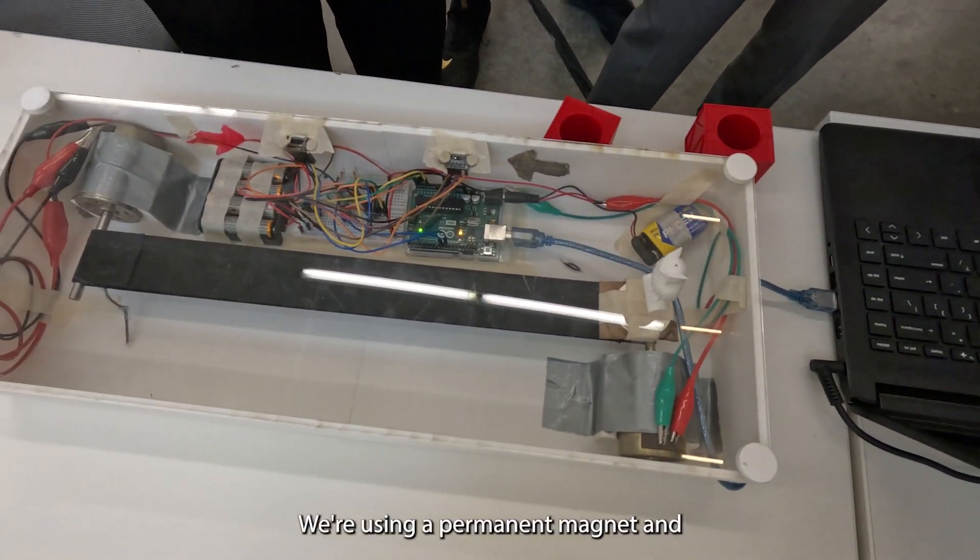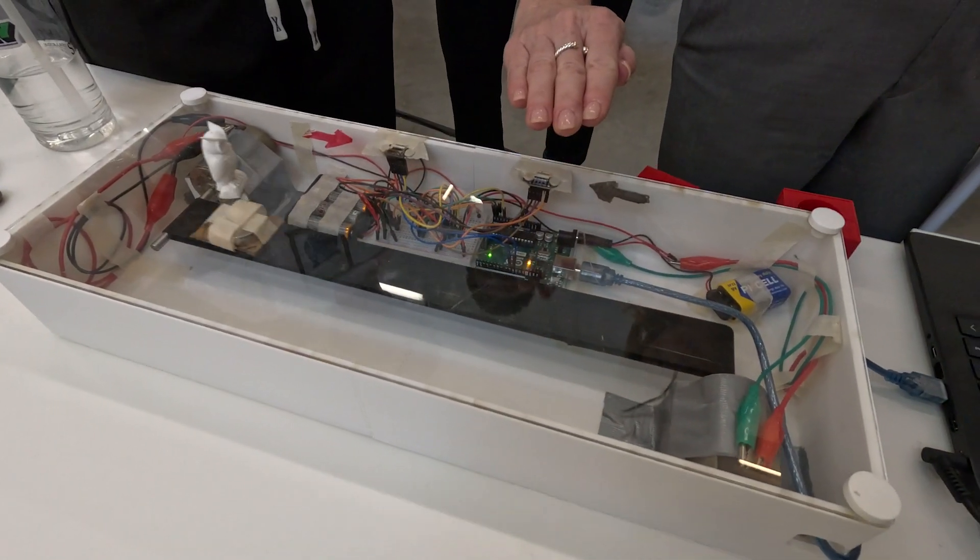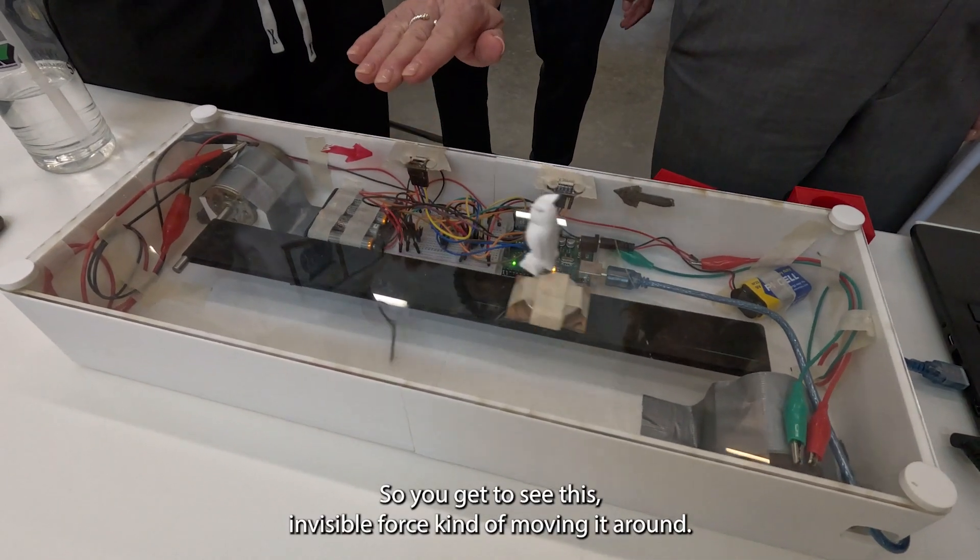We're using a permanent magnet and we're controlling the permanent magnet's location through a conveyor belt system, so you get to see this invisible force kind of moving it around.